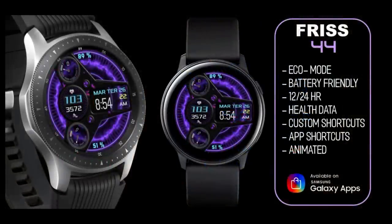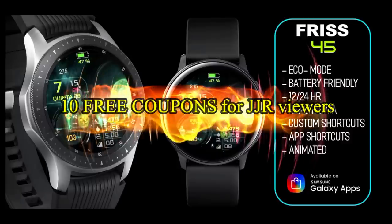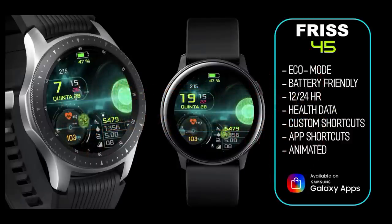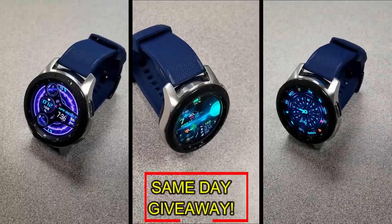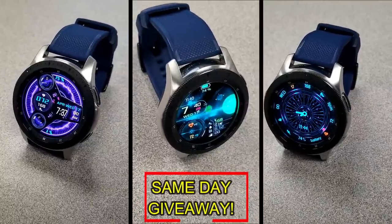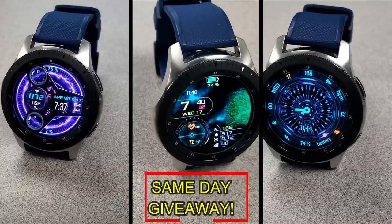If you want more information on the watch faces I reviewed today, simply do a search in the Galaxy App Store under the name of these faces. Full details including direct links to all of them are included in the video description. I'm also giving away free coupons to random lucky viewers that comment below — I'll leave a reply under the winner's comments to let them know how they can get a coupon. Good luck to everyone and enjoy the rest of your day!